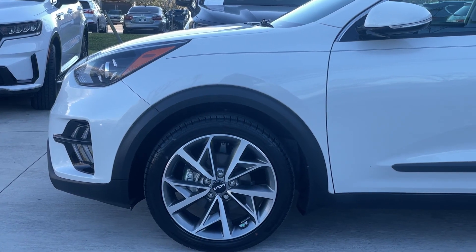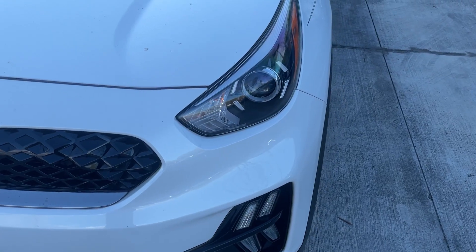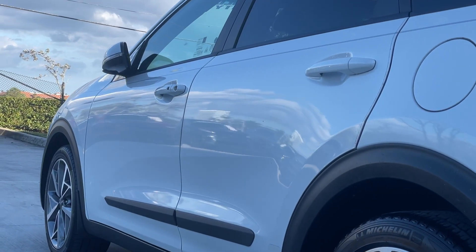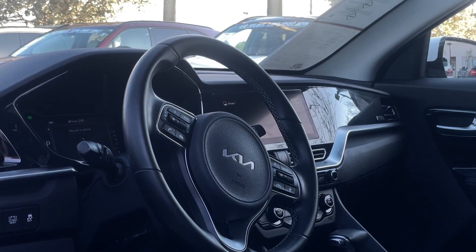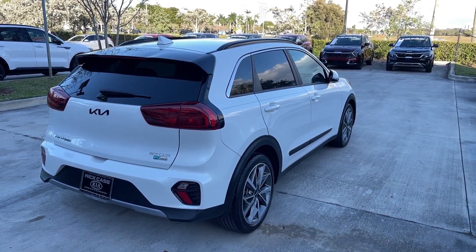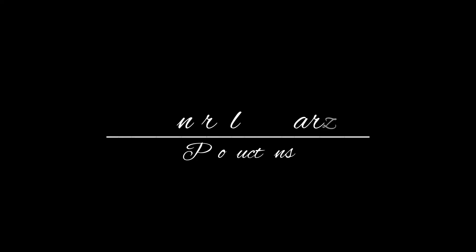I've spent quite a bit of time in a Kia Niro before, specifically a 2021 Niro as a loaner for an entire week, and I absolutely fell in love with it. It is not the prettiest thing on the road and the interior just fits your everyday needs, but the Niro does one thing right — efficiency. Getting 450 miles out of an 11-gallon tank is quite impressive. So if you're looking for a hybrid or a first car, give the Niro a shot. Until next time.